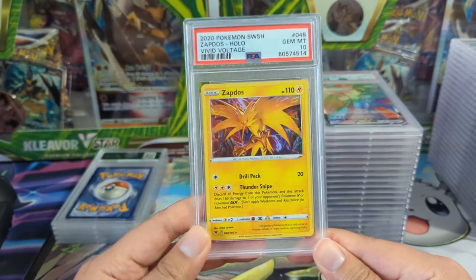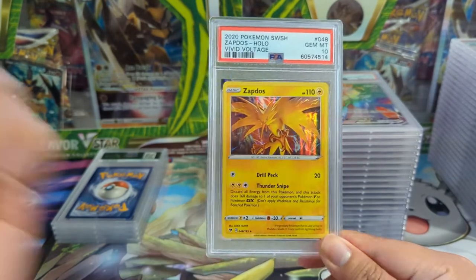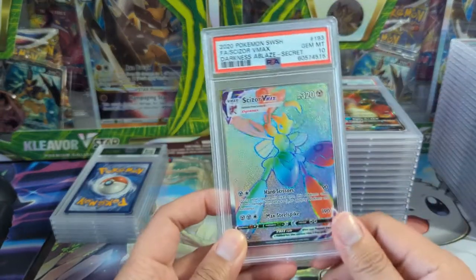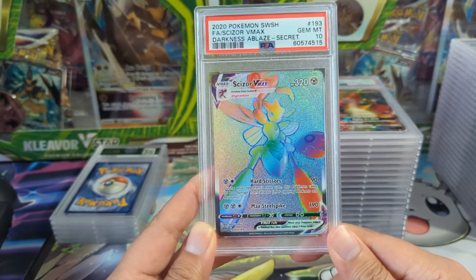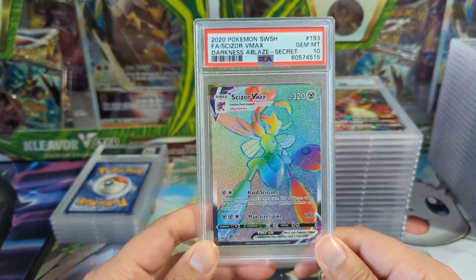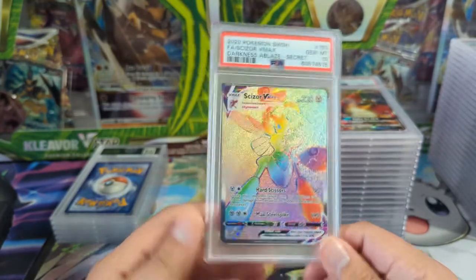Here we have Zapdos — looking back, this art is just okay, but apparently at one point I thought it was really cool. I do like this card though. It reminds me of a basketball player — Scizor is just dunking on someone and this is the view of whoever's getting dunked on. I do like this art from Sword and Shield start this ablaze.